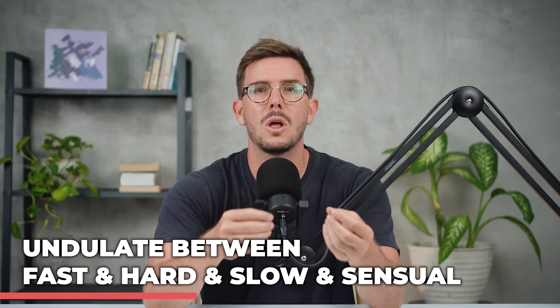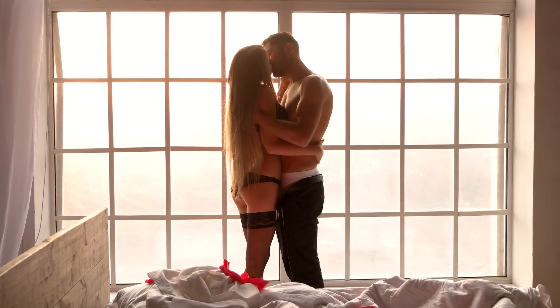Number five — the most important tip to be the best she's ever had — is to undulate between fast and hard and slow and sensual. Your partner wants to feel that deep connection and intimacy with slow and shallow thrusting, but she also wants to feel your power and passion with harder faster thrusting. Go hard and fast, but then connect with deep kissing and slower deeper strokes, then back to some shallow teasing strokes. Express your pleasure — moan, share with her how much she turns you on, how hot she is, how much you love her, and give her that feeling that you just can't get enough of her. This will drive her absolutely wild and can lead to some of the best orgasms of both of your lives.